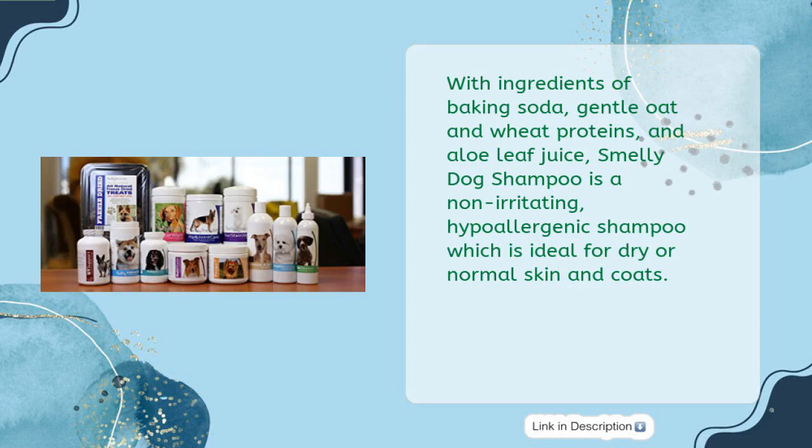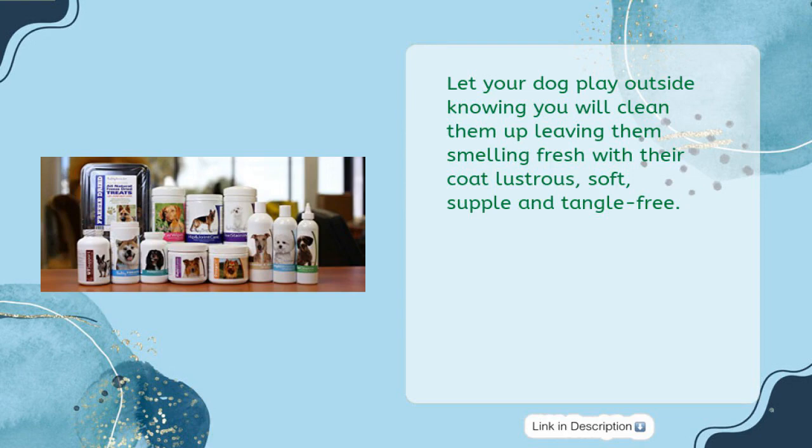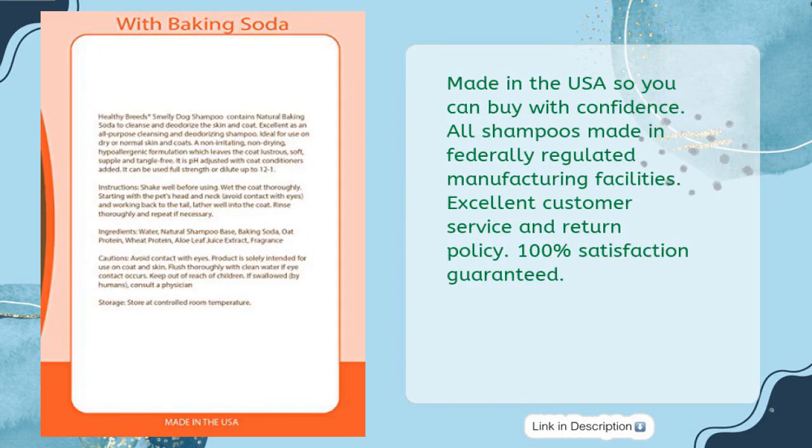Ideal for dry or normal skin and coats. Let your dog play outside knowing you will clean them up, leaving them smelling fresh with their coat lustrous, soft, supple, and tangle-free. Made in the USA — all shampoos made in federally regulated manufacturing facilities. Excellent customer service and return policy, 100% satisfaction guaranteed.